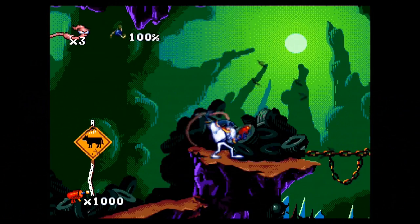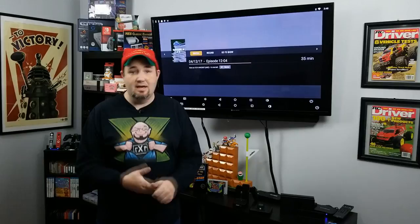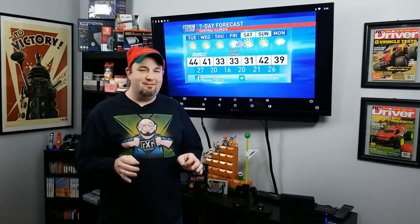Hey everyone, Gary here with Rock Solid Productions. First and foremost, like I said in the intro, I wanted to wish each and every one of you a very Merry Christmas, a blessed Christmas, and I hope that you got everything that you needed, and maybe not quite everything that you wanted — that gives you a little bit for the next year as well. I just wanted to go through some really cool stuff that I got for Christmas this year and share it with each and every one of you.